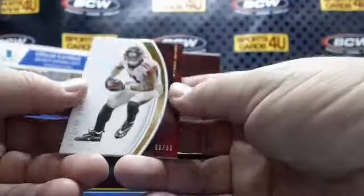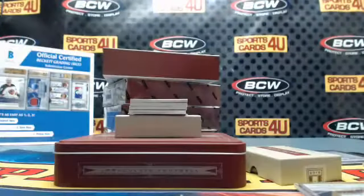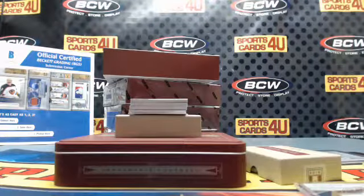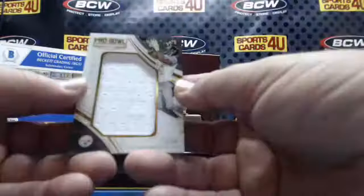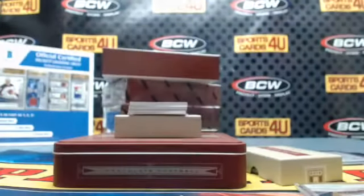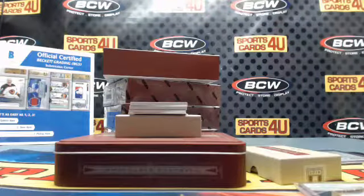59 out of 99, Falcons: Julio Jones. Pro Bowl Swatches, 37 out of 49, Steelers: Antonio Brown — geez, what is this thing? This is something here now.